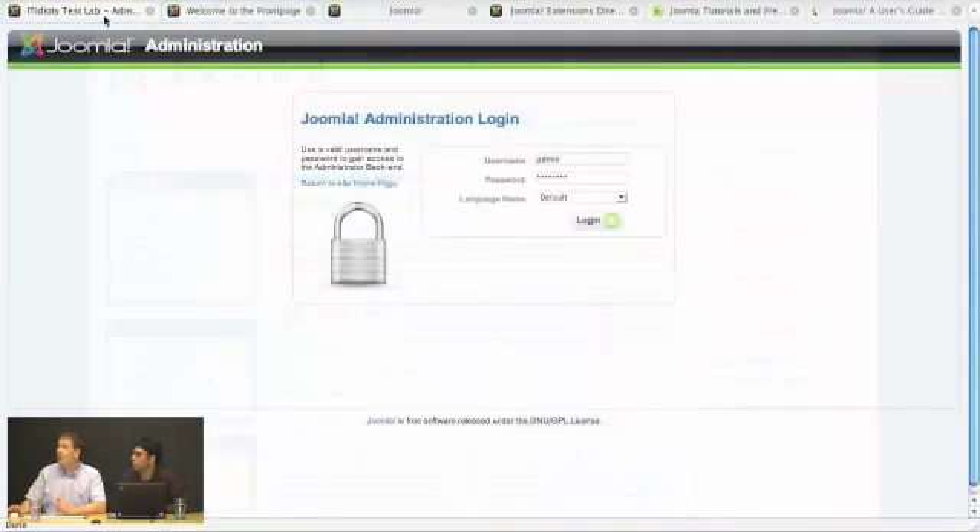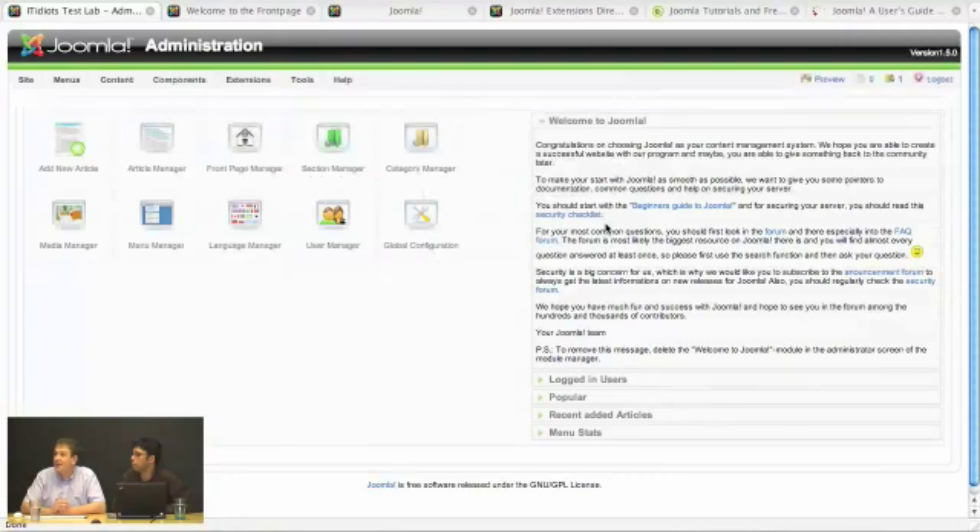We'll start by going straight in. I've got my administrative details saved and we'll go in and take a look at it. Immediately we can see we've got this nice clean interface that at first might seem a bit intimidating — where do I start, what do I do? So out of the box, this is what we're going to get as an install.